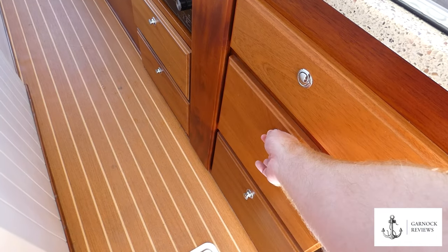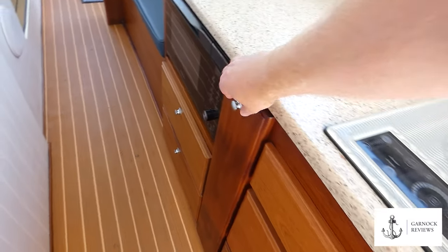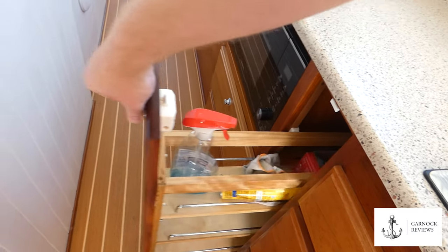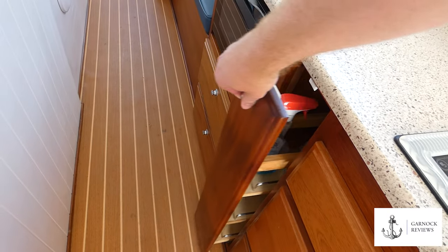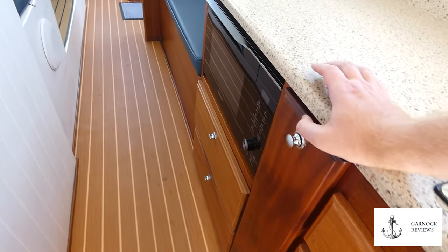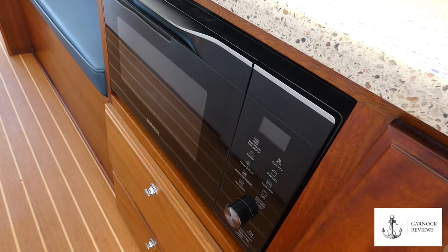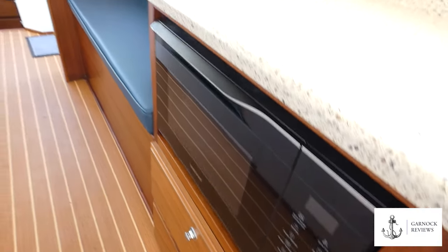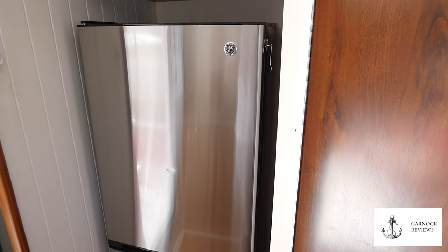We also have a microwave convection oven and a 10 cubic foot refrigerator with a separate freezer, allowing you to keep all your groceries for extended cruising. This boat makes great use of the storage space available — everywhere you look, the space is utilized to its full capacity. There have even been examples of the TT35 being used for full-time liveaboard use, and as you walk through this boat, it's easy to see how that could be possible, especially for a couple.